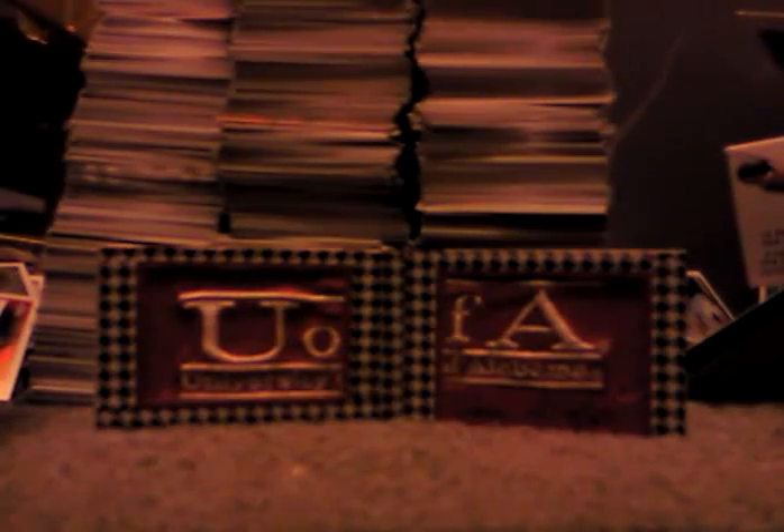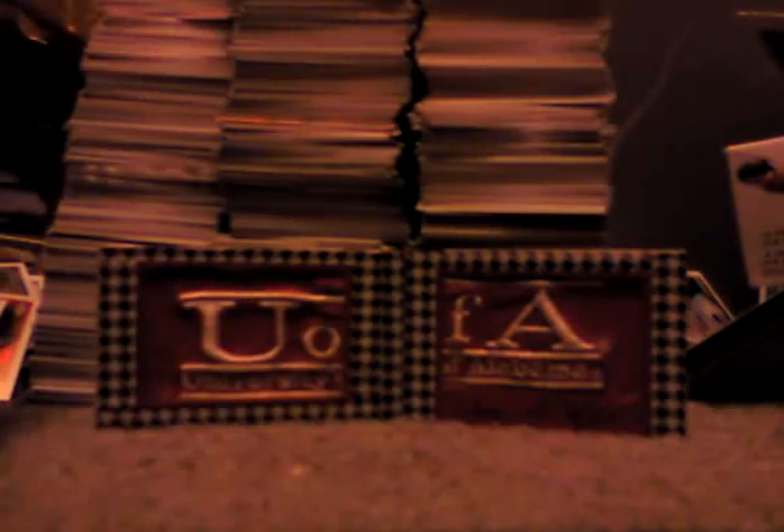Then we have a Kobe Bryant ultimate collection gold auto, out of 50. And UFC autos of Brendan Schaub. Dan Caldwell jersey, onyx parallel, numbered to 88. Todd Duffy auto from Leaf Limited.